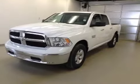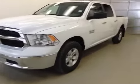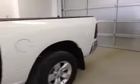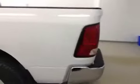This is dock number A41085, a 2014 Dodge Ram 1500 SLT, crew cab, four-wheel drive. Exterior color is bright white.